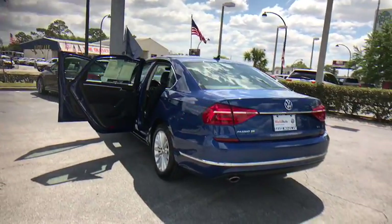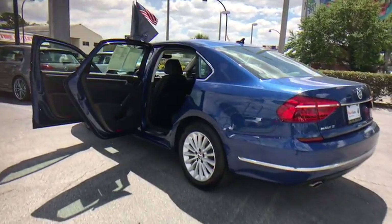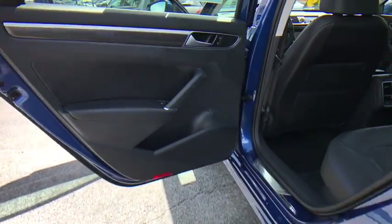Remote keyless entry, brake assist, panic alarm, tachometer, overhead console, power driver's seat.